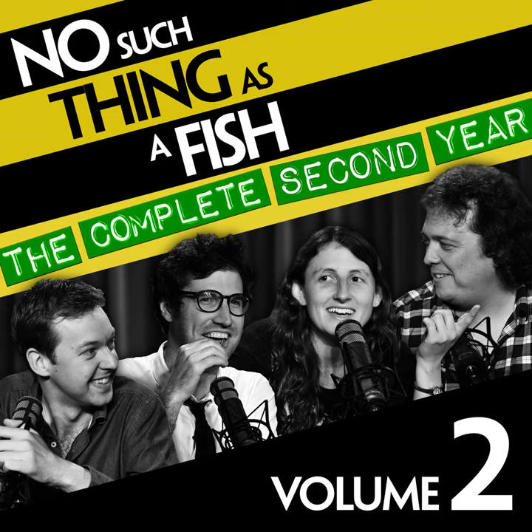Hello and welcome to another episode of No Such Thing as a Fish, a weekly podcast coming to you from the QI offices in Covent Garden. My name is Dan Schreiber. I'm sitting here with Anna Chizinski, Anne Miller, and James Harkin, and once again we have gathered around the microphones with our four favourite facts from the last seven days. Starting with you, Chizinski.